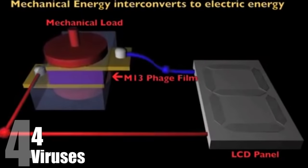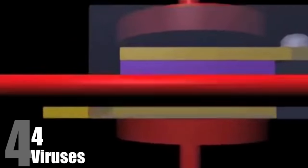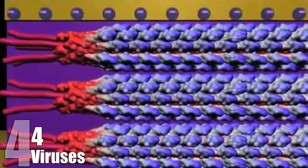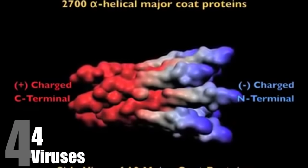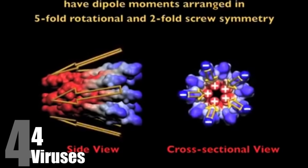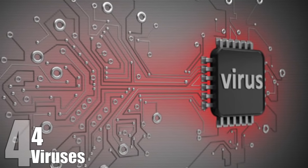Viruses. A breakthrough took place at the Lawrence Berkeley National Laboratory in California, where scientists managed to create a virus that can produce an electrical charge when a material is mechanically deformed or stressed. This material is made out of the engineered M13 virus, which usually infects bacteria. It's a device that transforms a simple gesture like pushing a button or sliding your finger on a screen into electricity. Its practical applications are endless, with many being used on wireless technologies like mobile phones and laptops.